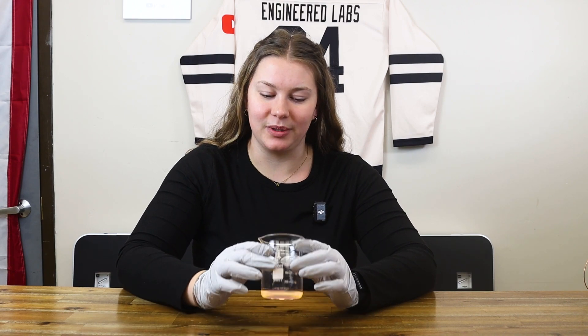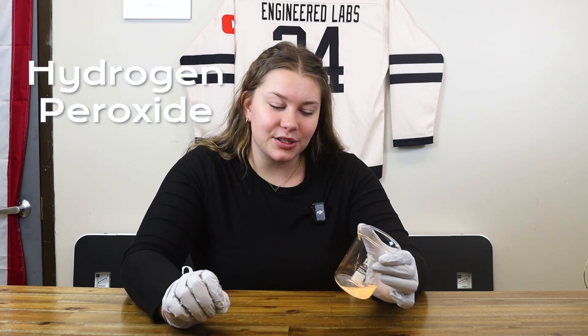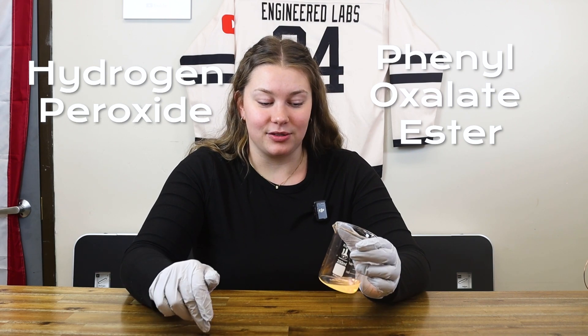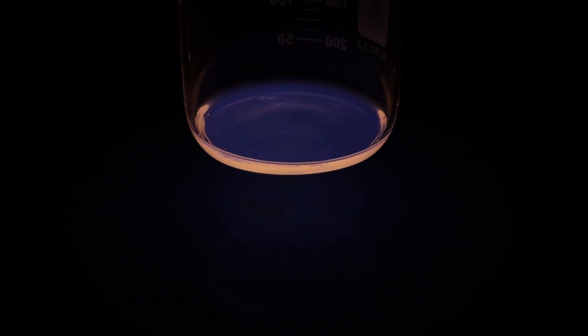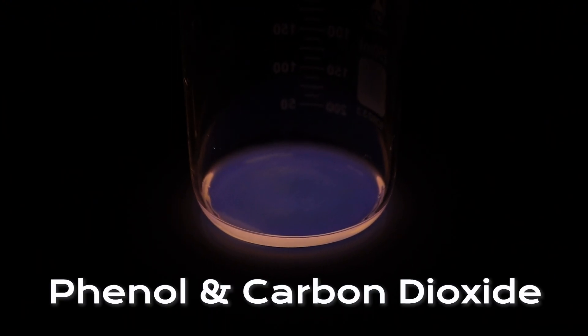Before we move on to the next experiment, I'll go ahead and explain the chemistry behind this one because it's pretty simple, pretty cool. So obviously we had two mixtures: we had hydrogen peroxide and we had a phenyl oxalate ester. Right off the bat, the hydrogen peroxide reacts with the phenyl oxalate ester, and this reaction produces a chemical called peroxy acid ester. It breaks down into phenol and carbon dioxide.